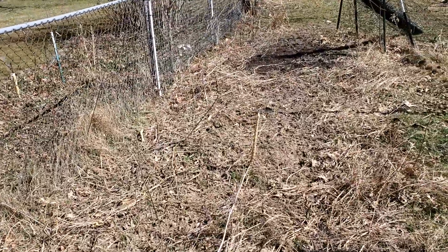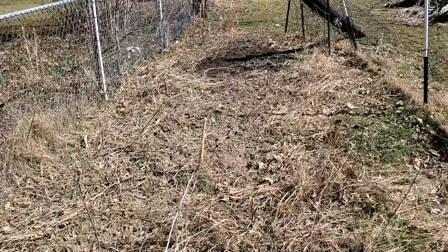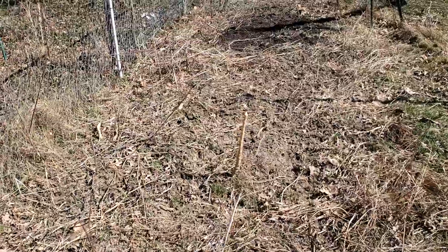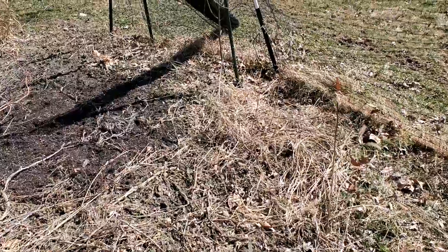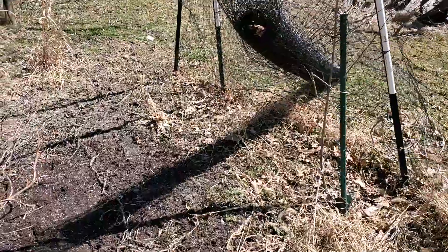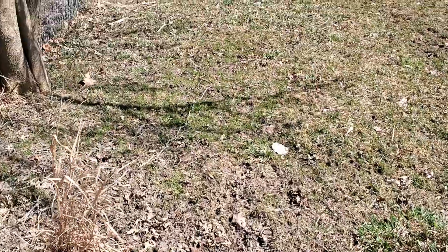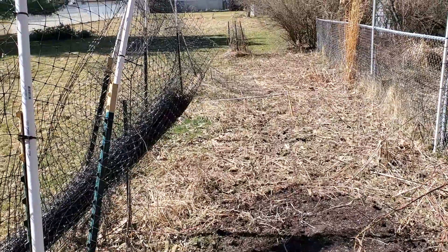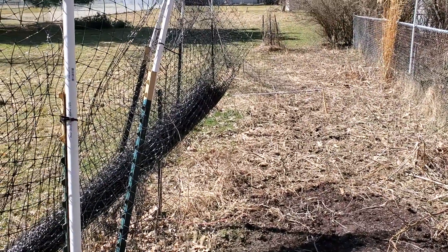Probably gonna get out here and start getting this set up pretty soon in the next few weeks, especially with warm days like this. Get the fence set up — we'll do a little better fence this year. Last time all I had to work with was some bird netting to prevent the deer from jumping the fence on one side and the deer fence on the other side.